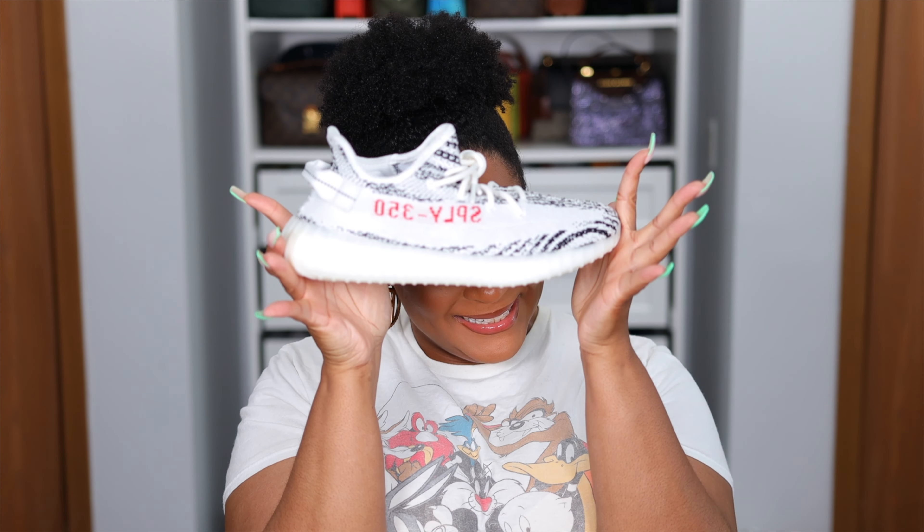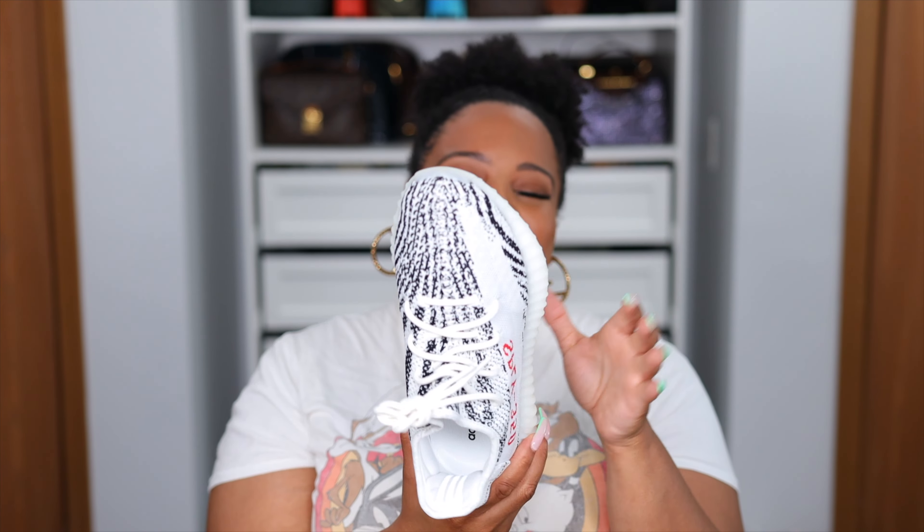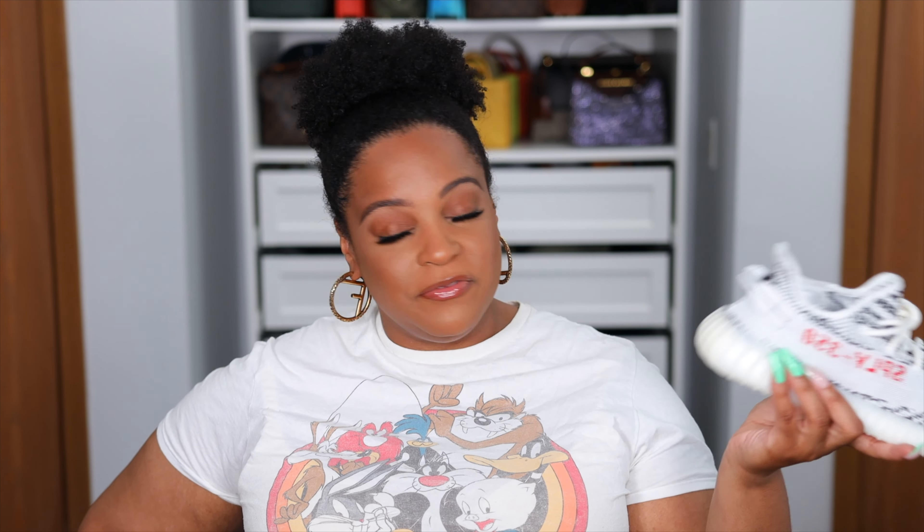A lot of the Yeezy prices have been coming down a little bit, so even certain sneakers that I wasn't too interested in — I'm looking at them like, you're only like $20 over box, I might have to get you. This has been the unicorn I've been trying to chase. Well, it's not really a unicorn — it's just the one I stupidly did not purchase for retail because I was mad at Kanye. I finally have them in my collection — the goddamn Zebras.